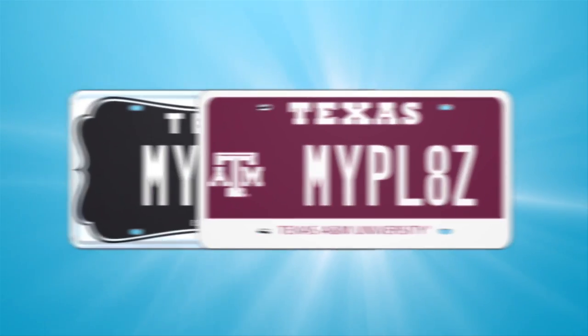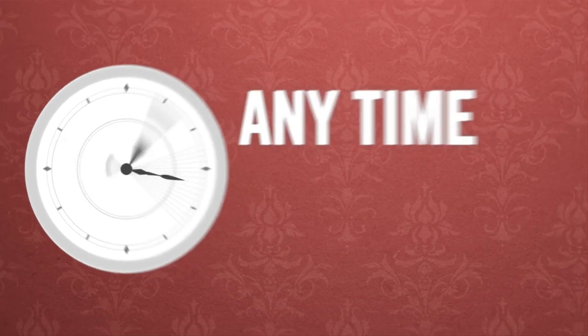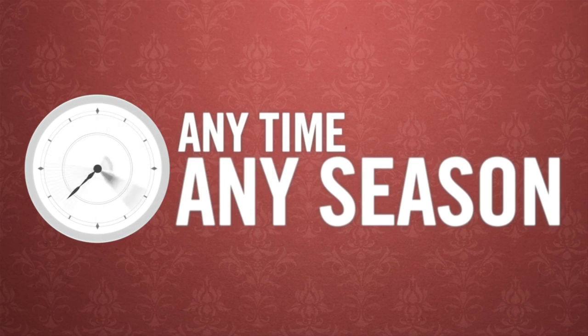For his favorite team, or a cool design, or a worthy cause is also fun. And when's the right time to get a MyPlate? Any time, any season — your heart's desire is the reason.